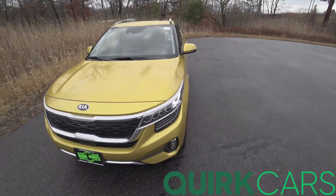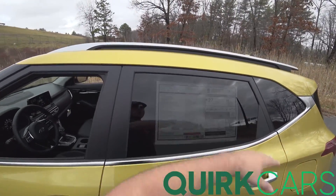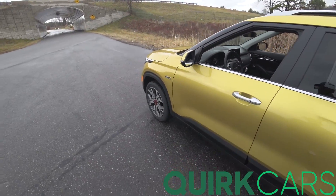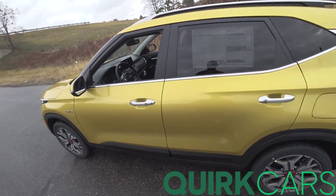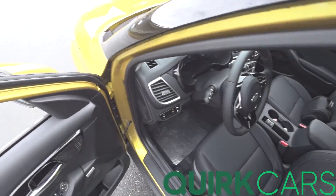Really, really nice color on this one. I think it's Solar Beam Yellow or Star Bright Yellow — it's kind of like the Austin Yellow of the E46 M3.